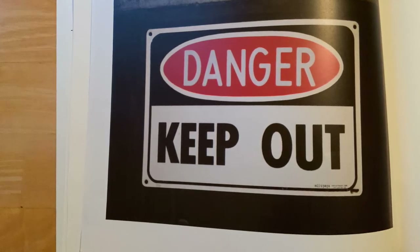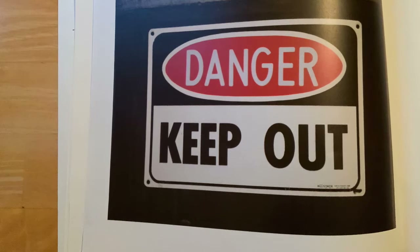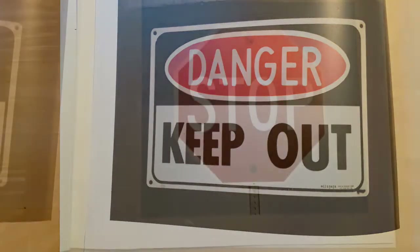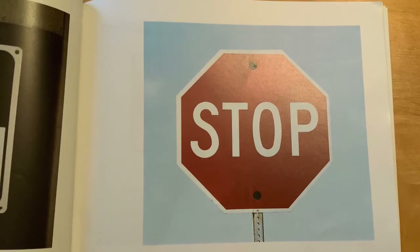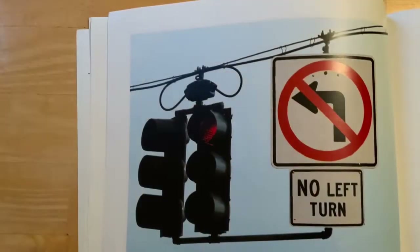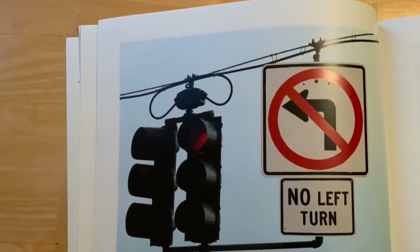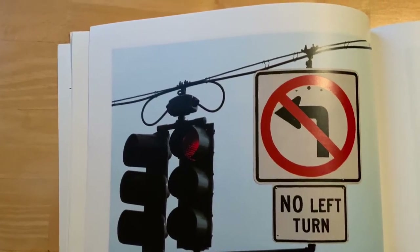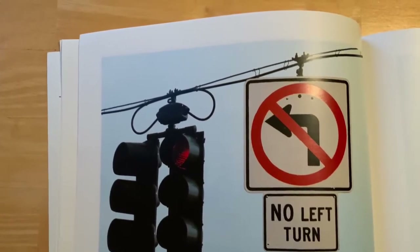This means we cannot enter or mess with anything inside that place because it is dangerous and we need to keep safe. And I'm sure we've all seen this when we walk or drive — this is our stop sign. This sign is always next to the street stoplights. It says 'no left turn,' so that means you must go straight or turn another way. This helps keep us safe and prevents car accidents.